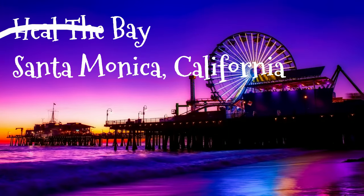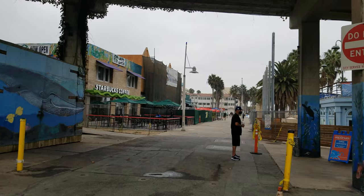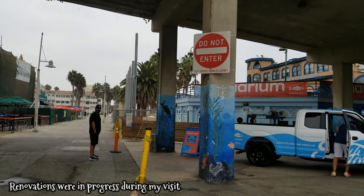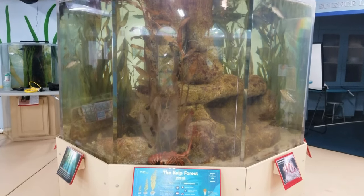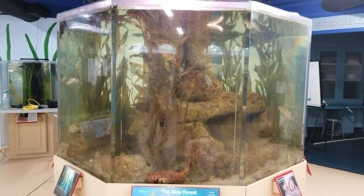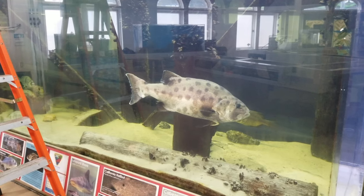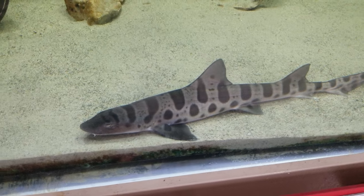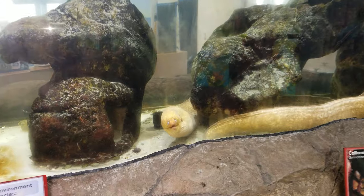Our first aquarium is the Heal the Bay Aquarium in Santa Monica, California. Just like the name suggests, it's located underneath the base of the Santa Monica Pier. It's really easy to miss, so now is your sign to go check it out. This is the smallest aquarium on my list, but it has a lot of exhibits featuring local native species you can find right off the pier, like these leopard sharks and even some beautiful moray eels.